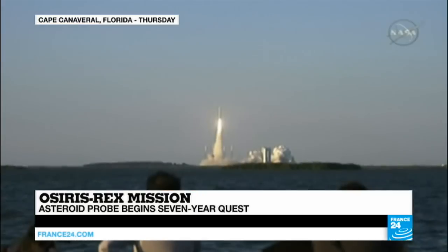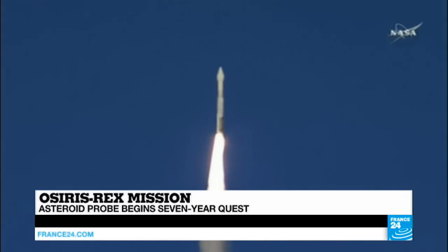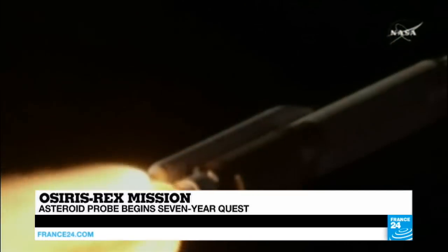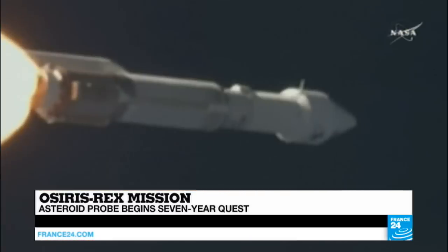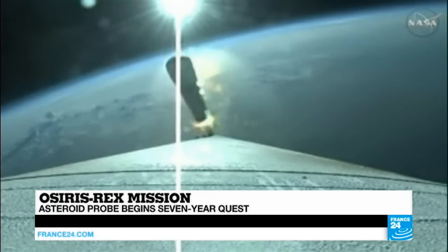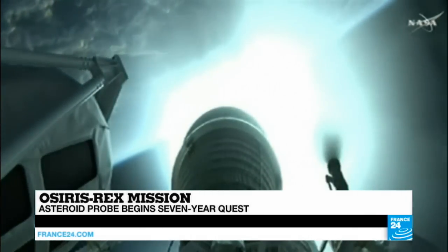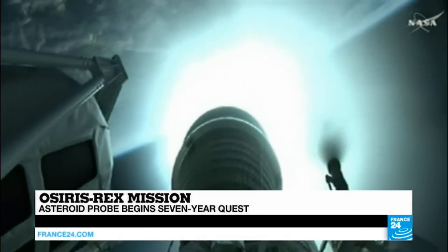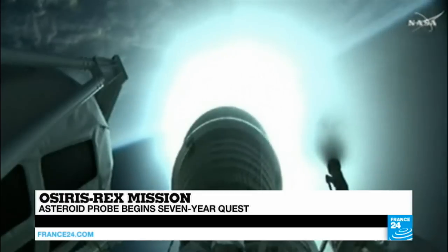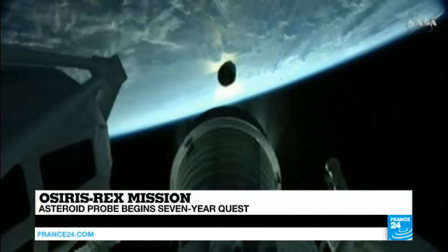NASA's first mission to collect samples from an asteroid is underway. Those samples will be brought back to Earth in a bid to find out more about the origins of life. The seven-year, $1 billion mission will take the OSIRIS-REx explorer to and from the near-Earth asteroid Bennu — an asteroid scientists believe is covered with organic compounds dating back to the earliest days of the solar system.